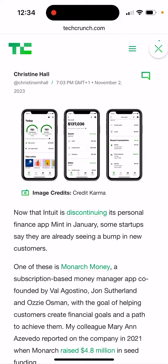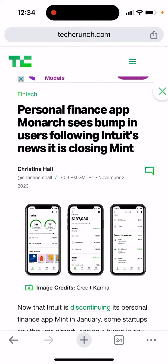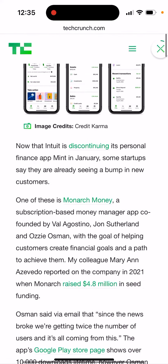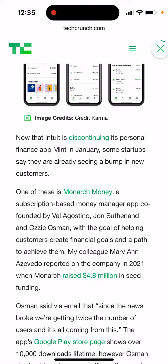Mint app is shutting down and people are desperately looking for some kind of alternative apps. One of the apps I was just reading about is called Monarch. Here you have it — it's Monarch Money, a subscription-based money manager app co-founded by these people. The goal is helping customers create financial goals and a path to achieve them.